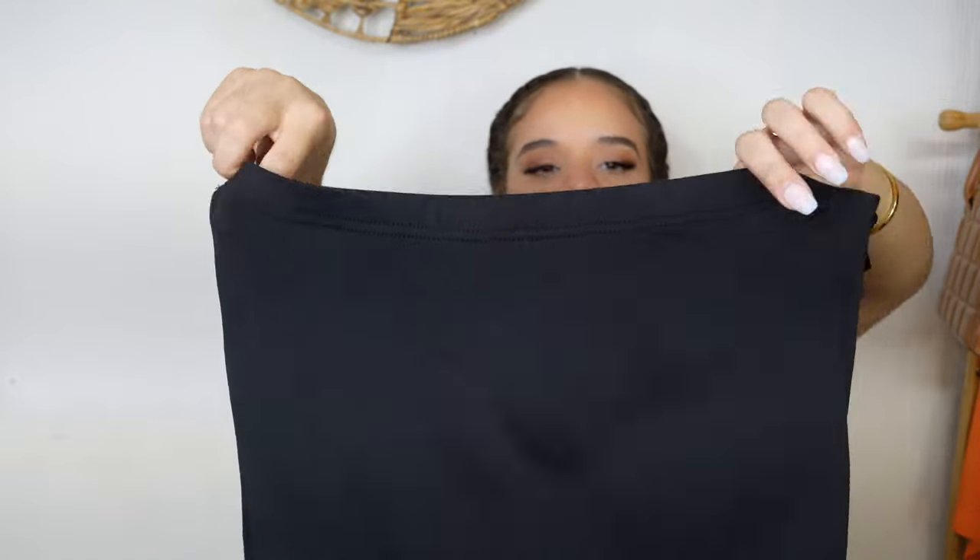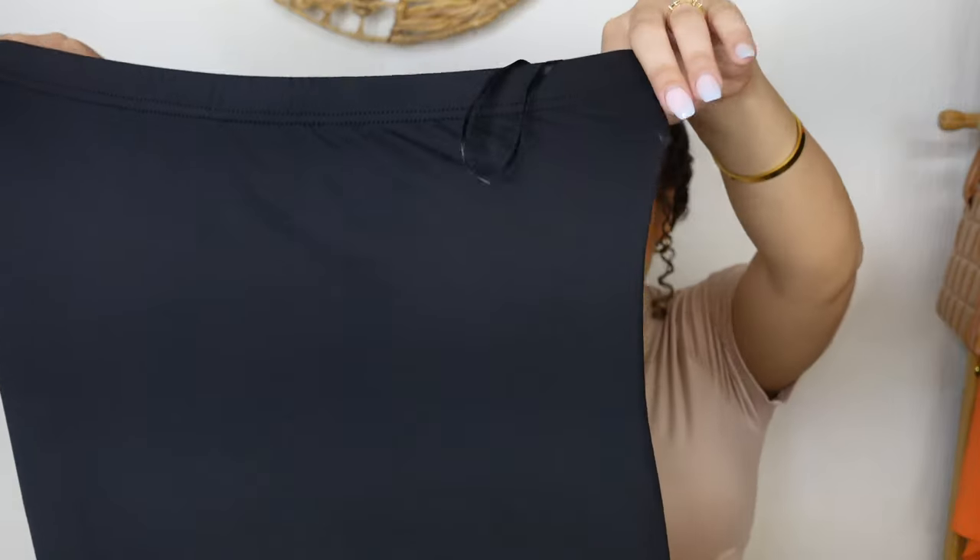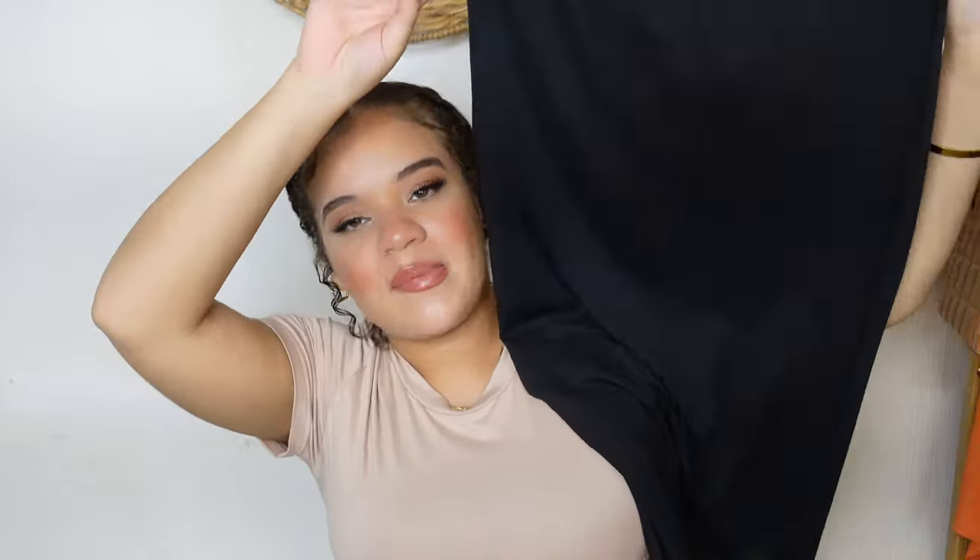This is just a regular tube dress from the maternity section, but honestly I don't even see anything that gives away it's a maternity dress — it's definitely just a basic dress. You don't need to be pregnant to wear this at all. I wanted something I could wear to the office, paired with a nice blazer, cute jacket, or cardigan.